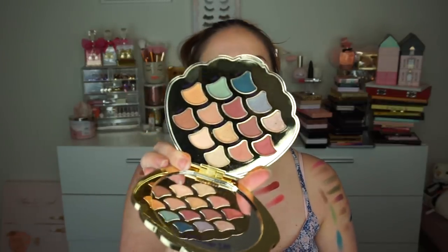This Tarte Mermaid palette was surprisingly good. I thought given that it may look a bit gimmicky, I actually thought the palette was pretty darn good. I have Naked palettes — these to me are like a thorn in my side because I want them but I don't use them.